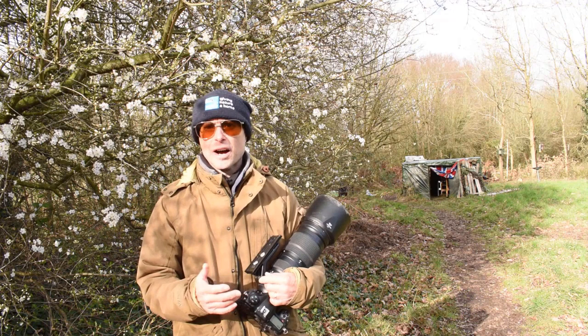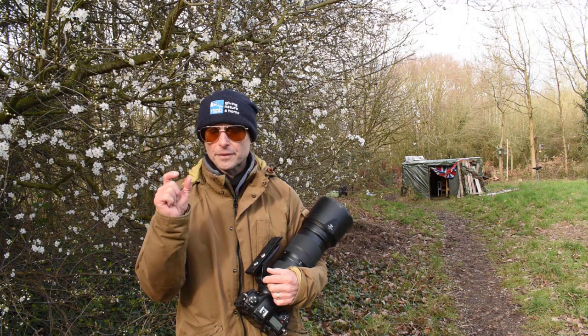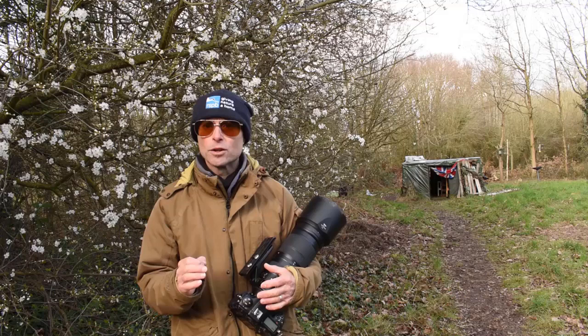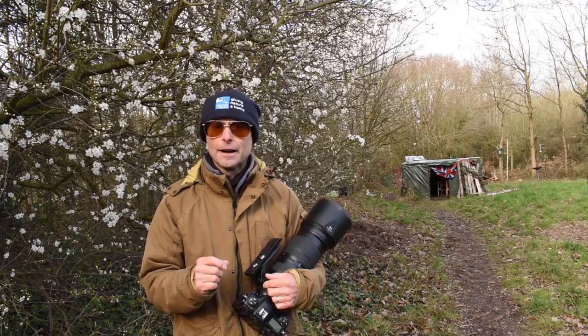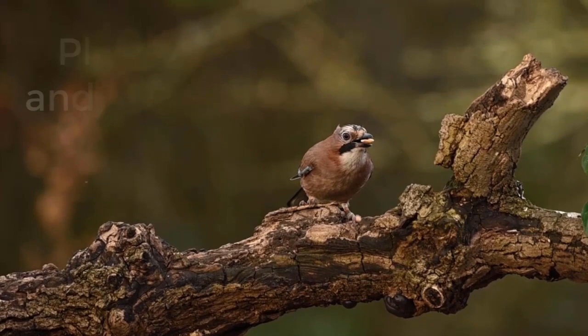I'm going to spend the day in the hide again. The hide's down there and we've got the feeding station set up. I've got peanuts out, flutter butter for the woodpeckers, sunflower hearts. I've also got horse chestnuts and they're for the jays. The jays really like the horse chestnuts. They also love acorns, but there's not many acorns about at the moment, so we're going to concentrate on using horse chestnuts.